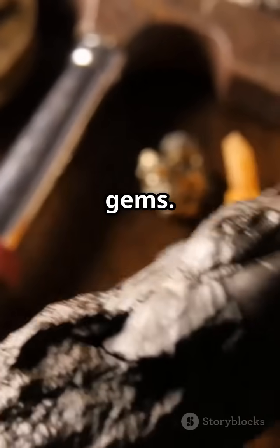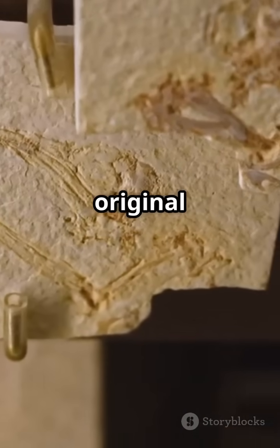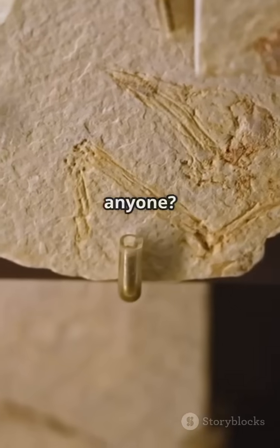Preserved remains are rare gems. Trapped in amber, frozen in ice, or stuck in a bog, these fossils retain original material. Time capsules, anyone?